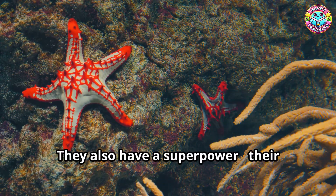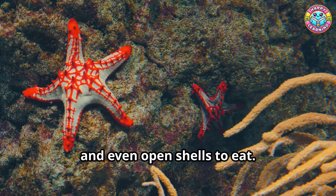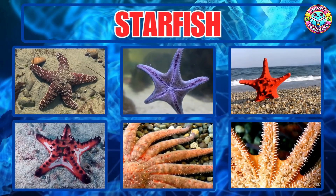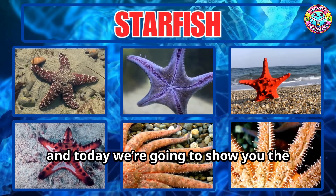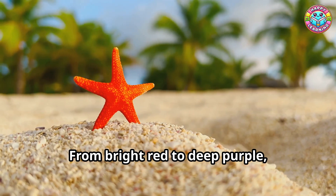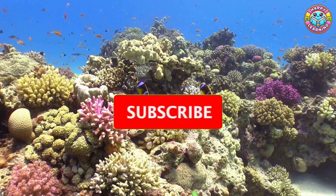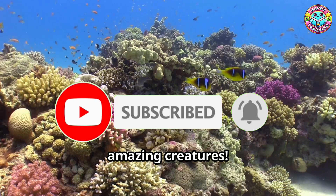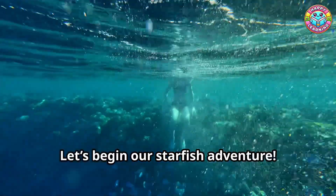They also have a superpower. Their tiny tube feet help them walk, hold onto rocks, and even open shells to eat — yummy snacks like clams and mussels. There are more than 2,000 types of starfish in the world. From bright red to deep purple, some even have spikes or look like sunbursts. Don't forget to like and subscribe for more fun facts about the ocean and its amazing creatures. So get ready, let's begin our starfish adventure.